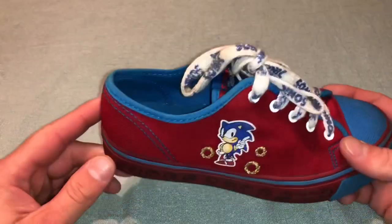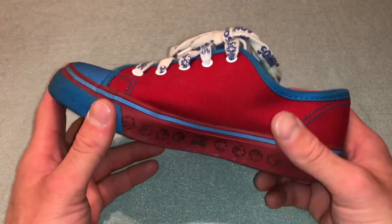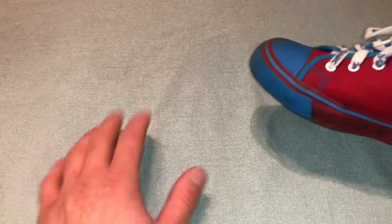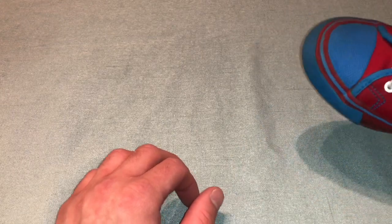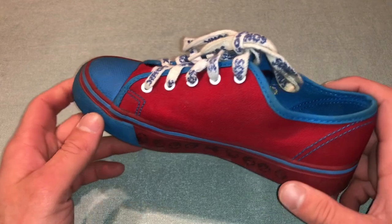Hello everyone, welcome back to another episode of Treasure Hunting Sonic. In this episode we're going to be talking about Sonic shoes. I'm going to show you guys five pairs of Sonic shoes that I own and tell you about where they came from, how I got them, etc. This video isn't going to include anything like slippers or rain boots — I'll talk a little bit about the stuff I don't have at the end. Starting off, we have a pair of kids shoes from the UK.